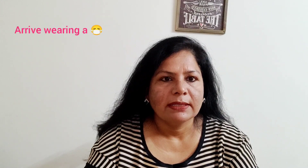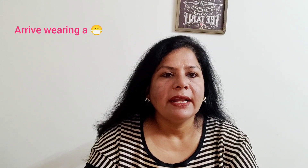Arrive wearing a mask. This means never enter a restaurant, a hotel, or an eating joint without wearing a mask. Don't wait for the staff there to point it out to you. Instead, you should be entering the place with your mask already on.